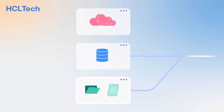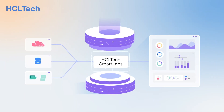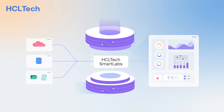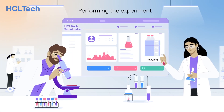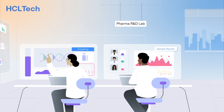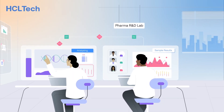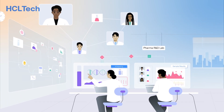Real-time data from multiple sources in different formats is converted to a unified format, ensuring full compliance with FAIR principles. This enables scientists to focus on analysis instead of manual data entry or manipulations. HCL Tech Smart Labs helps scientists analyze high-quality data from various applications to make informed decisions.